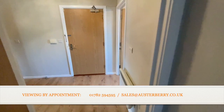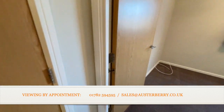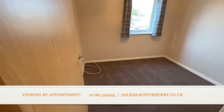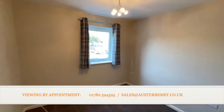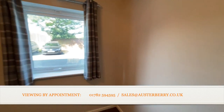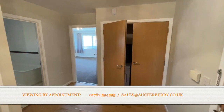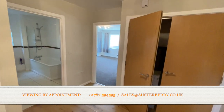Last but not least, the second bedroom, also of a really good size — though you may wish to use it as a home office. Here it is again, freshly decorated with brand new carpets. The flat is located just a short distance from the A500 and main commuter routes. Please contact our sales team to arrange your viewing.